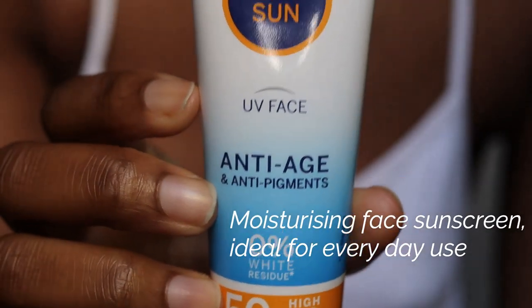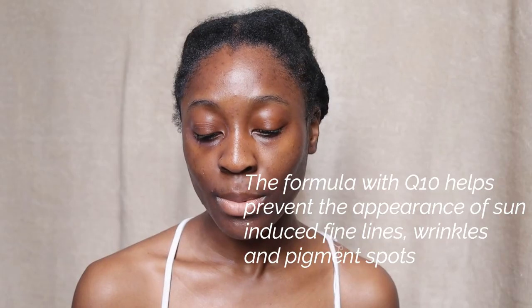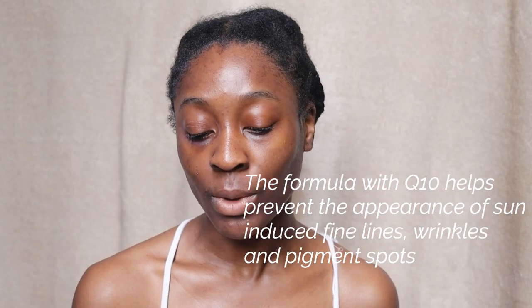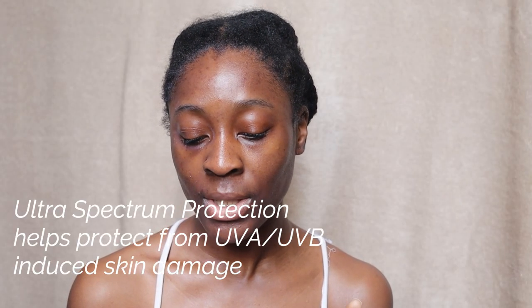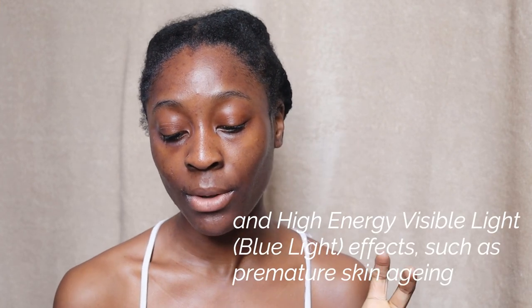Now for the Nivea sunscreen. This is a moisturising face sunscreen ideal for everyday use. The formula with Q10 helps prevent sun-induced fine lines, wrinkles and pigment spots — a real plus if you have hyperpigmentation. It also provides ultra spectrum protection against UVA, UVB and high energy visible light, including blue light effects like premature skin aging. Interestingly, the Dermalogica sunscreen also claims to protect against blue light damage.